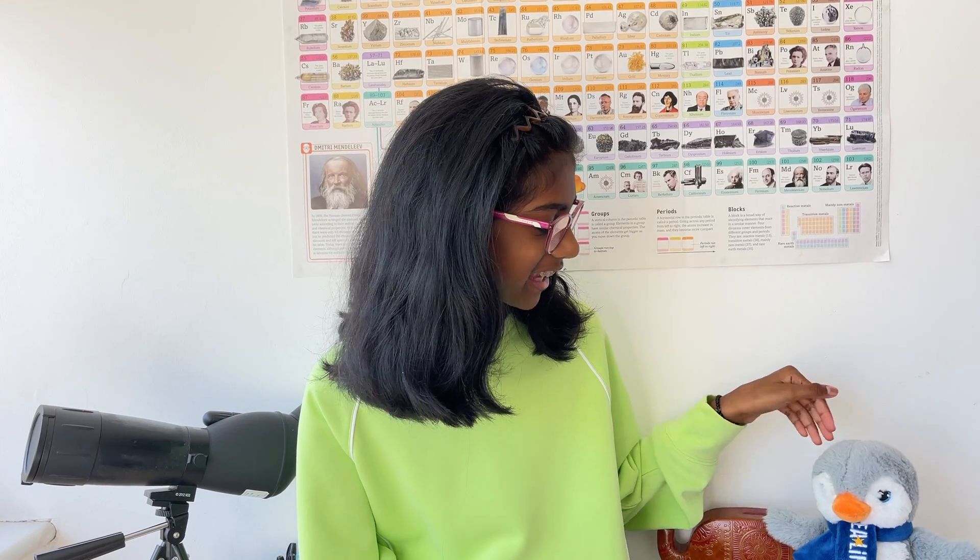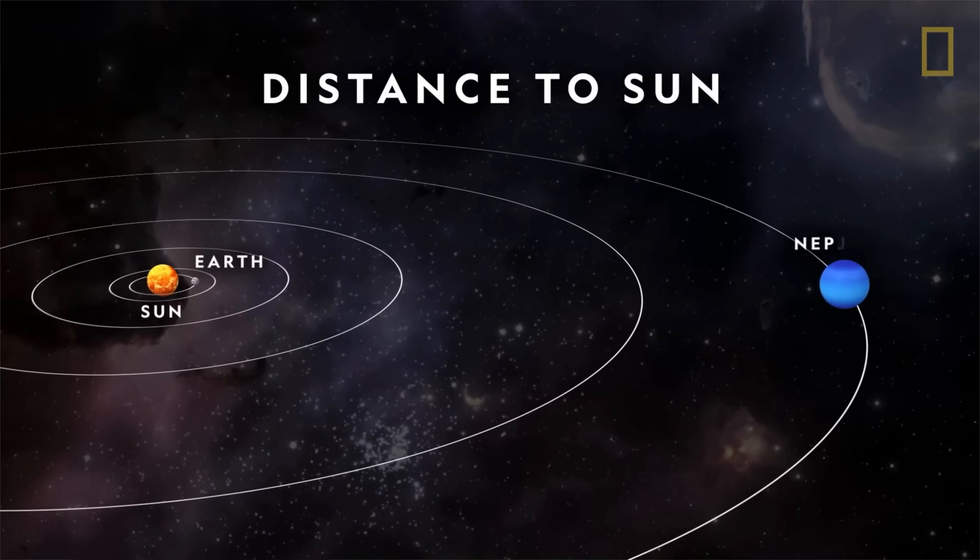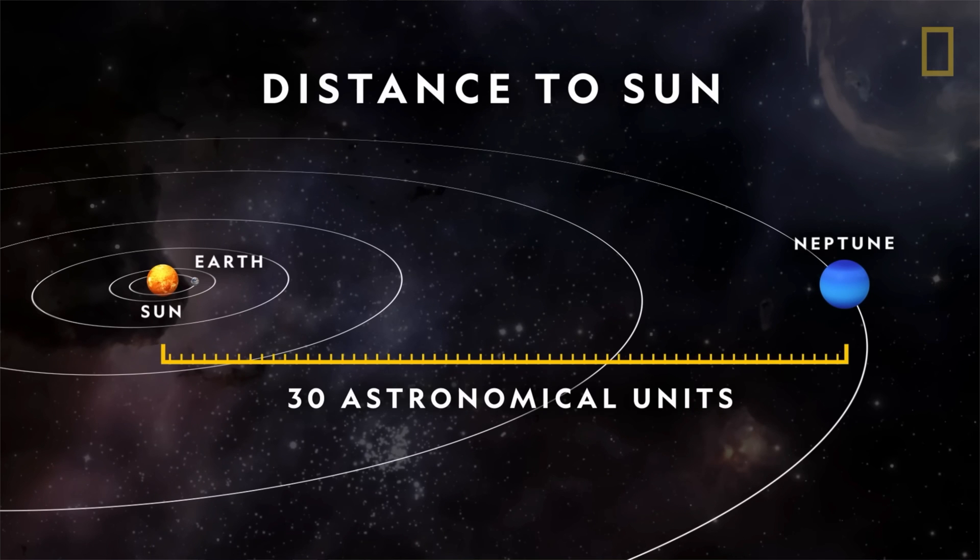This is Benji — I don't know how he came right now, but let's keep him here. He likes to not be alone. So, Neptune is dark, cold, and has a lot of supersonic winds. It's the last planet in our solar system and it's more than 30 times as far from the sun as Earth is.